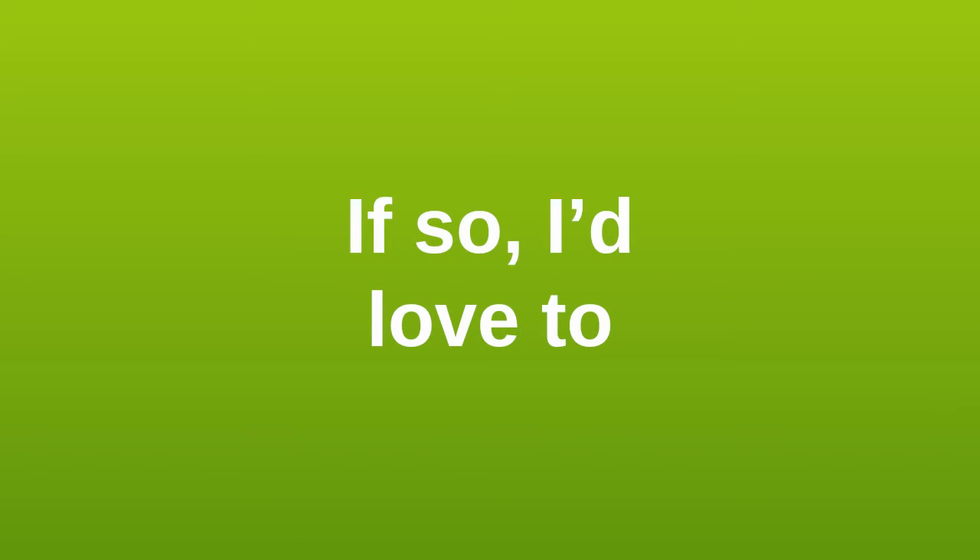If so, I'd love to hear about your experience in the comments.